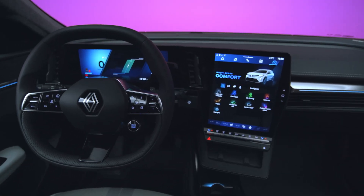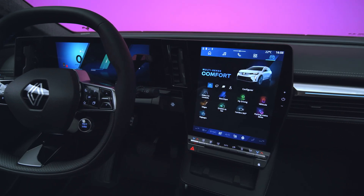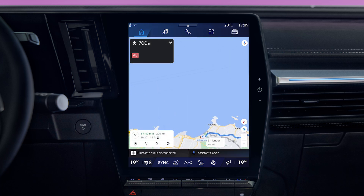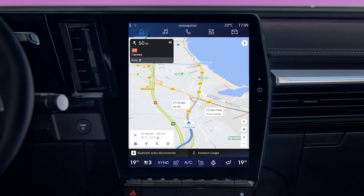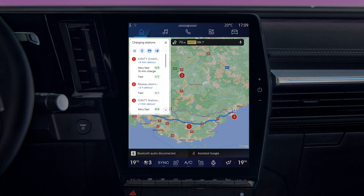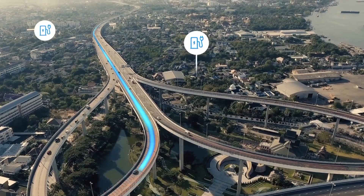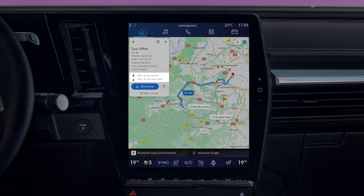Your Open R-Link multimedia system provides lots of features that help to maintain your electric vehicle's range. In the navigation section, information on the map, such as traffic info and the location of charging stations, helps to make your journey easier. The multimedia system helps you to plan your journey by letting you know if the vehicle's current charge is enough to get you to your destination.